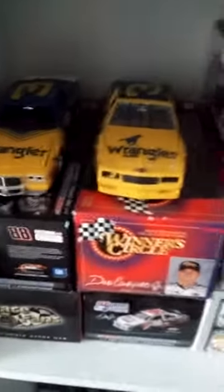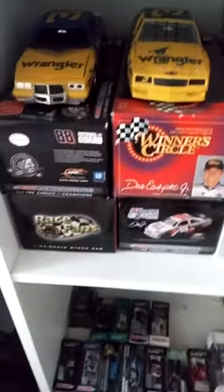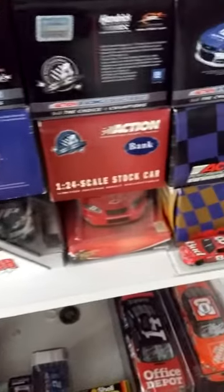This is the Daytona win from last year. This is the Daytona win from a couple years ago. A couple of my Uncle Jamie's — I'm really happy about that. And that's his 1999 car, I think. It was his first year when he was part-time.